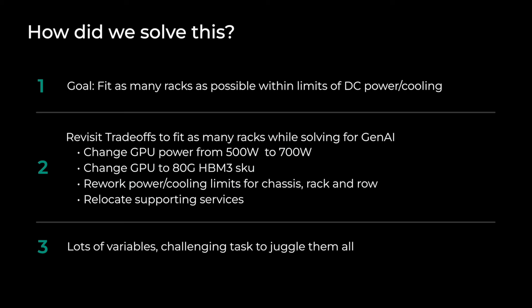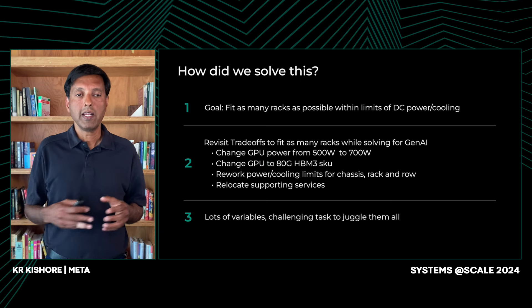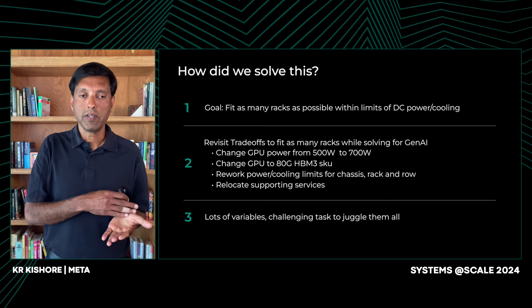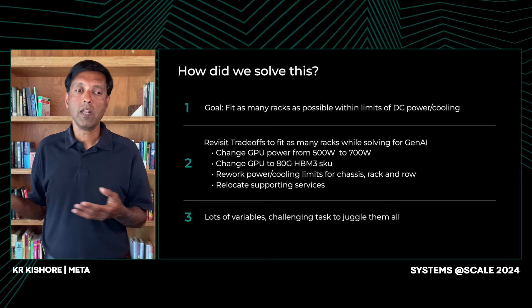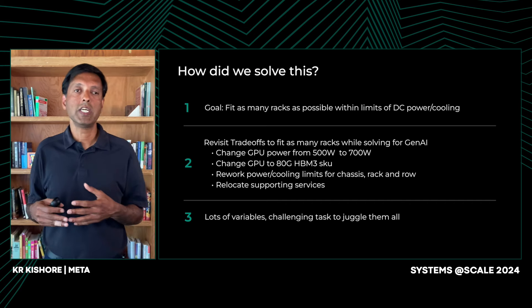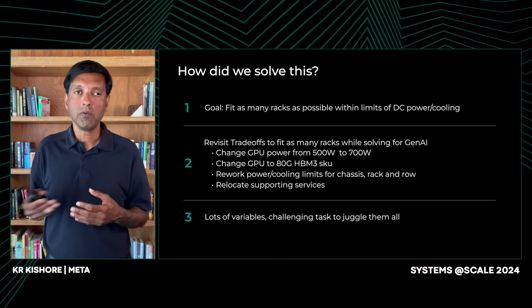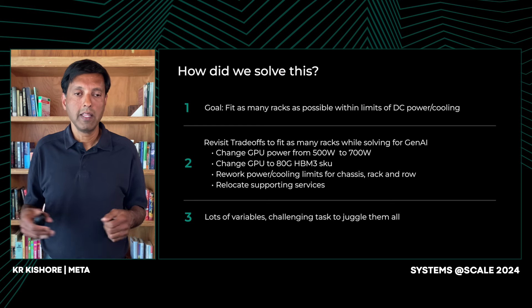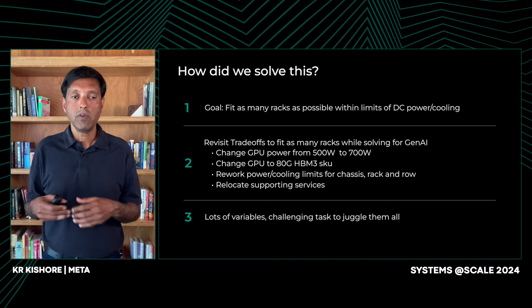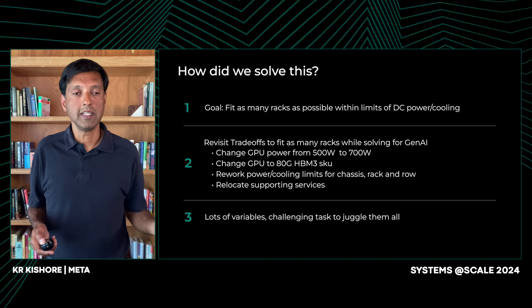So we took a chassis that was originally done for ranking and recommendation — the Grand Teton platform — and adjusted it. We changed the compute from 500 watts to 700 watts to extract more computational performance, and changed the HBM SKU to get higher memory bandwidth. As we did this, we had to adjust the power limits, cooling limits, and other requirements for the chassis, rack, and row. We also couldn't just turn up the fans, because that would hit the dB limits within the data center where protection is needed for operators. We had to balance all these unforeseen challenges to get this chassis up and running.